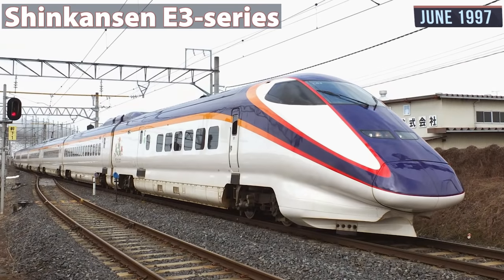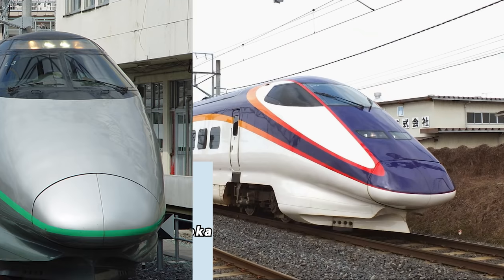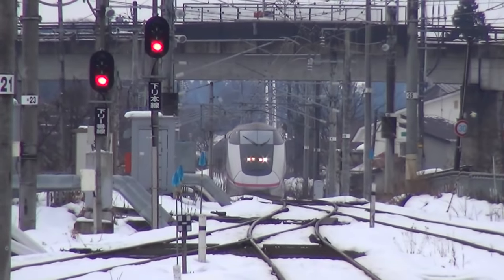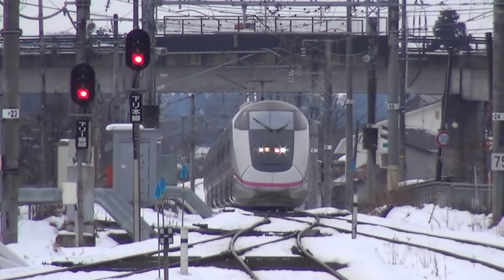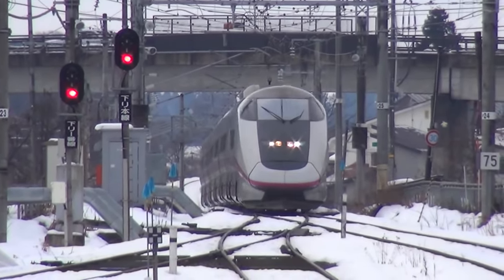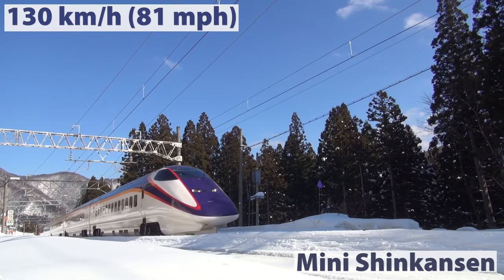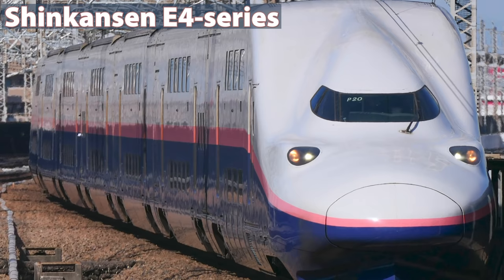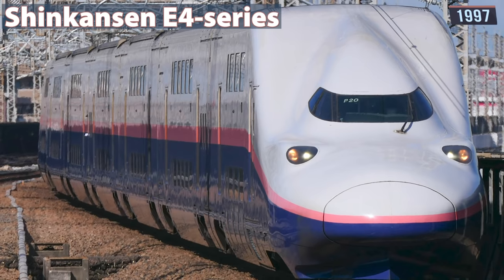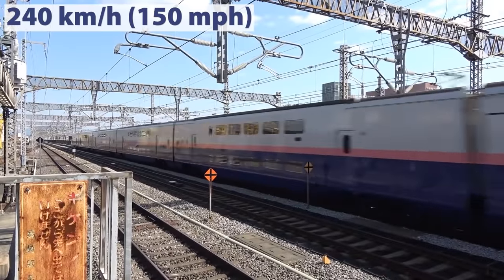The E3 Series was introduced in June 1997, coinciding with the opening of the new Akita Mini Shinkansen. The E3 replaced the previous 400 Series and for that reason, these trains were built to a smaller loading gauge than mainline Shinkansen trains. The width and length of each car are reduced to fit the narrower clearances of the Mini Shinkansen. These trains operate at speeds of 275 km/h on the Tohoku Shinkansen and 130 km/h on Mini Shinkansen lines. The E4 Series was designed as a double-decker like the E1, for the accommodation of additional commuter traffic around Tokyo and other urban areas. These trains were introduced in 1997 and are still in operation, with a maximum speed of 240 km/h.